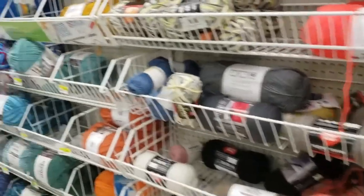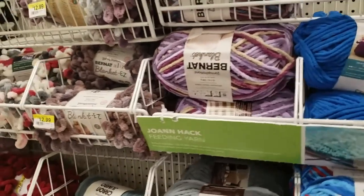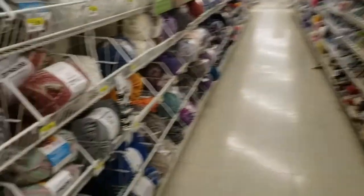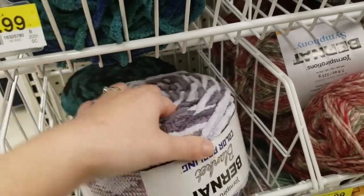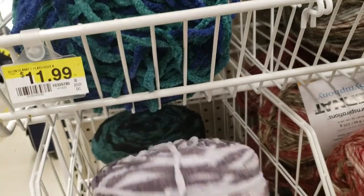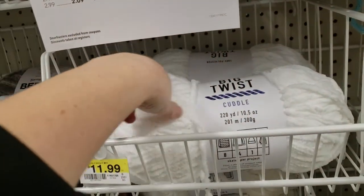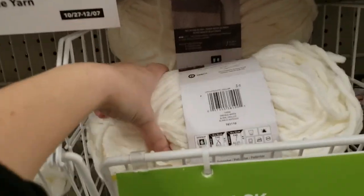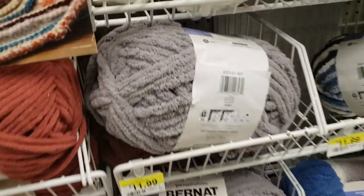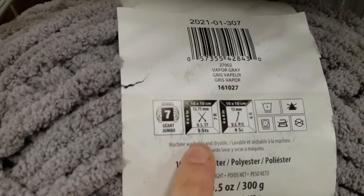All yarn is 30% off, but looking at the prices I don't think 30% off is enough because Walmart still sells them cheaper. This is blanket yarn — it's the same yarn, they just make it in a different shape. There you go, same yarn just a different shape.